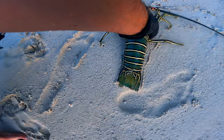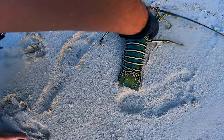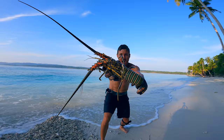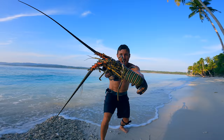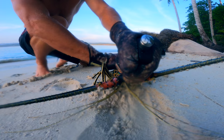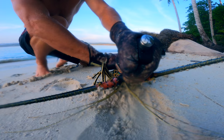We need to make a fire and then we're going to cook him on the coals. Huge lobster. Look at the head on this thing.